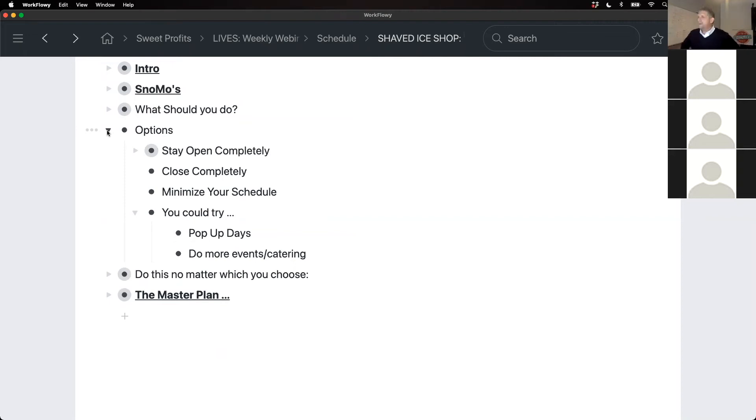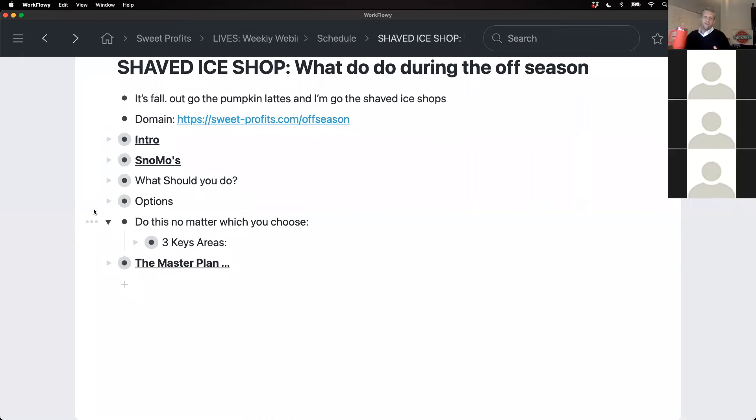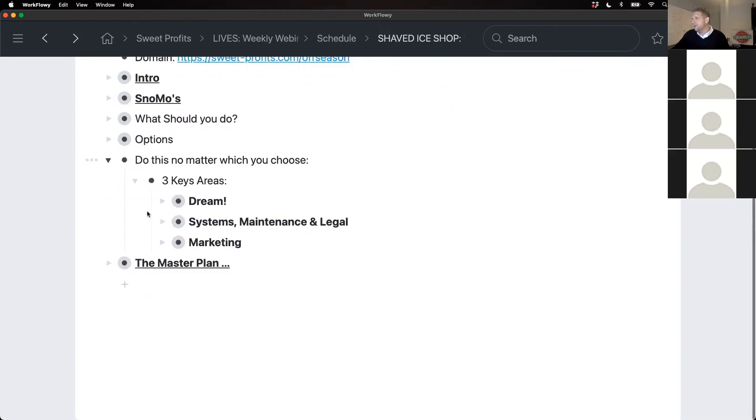Regardless of what you choose, there are a couple of key areas I find important to focus on in your business. These things are always important, but if you have downtime — whether you're closed completely, scaled back, or not as busy — these are really important things to be doing. If you're taking notes, take some specific notes here. I have action items for you that I think will help you really dive in on your business during the next couple of months.